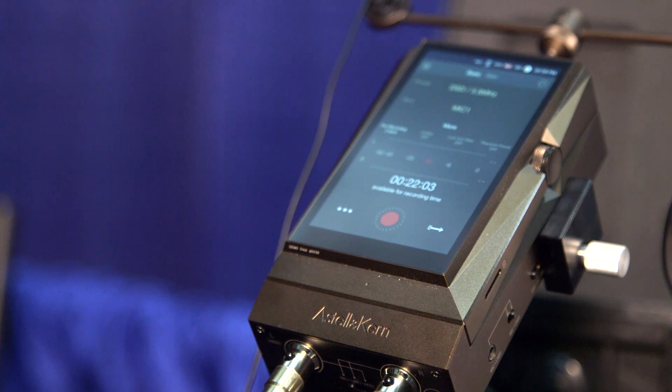What sort of price range are we looking at? The recorder module itself with the cables is $999, and then the full package with the DPA microphones is $2,500. That does not include the player. There is a range of players that can be paired with it, which starts out at $900 and goes up to $4,000.